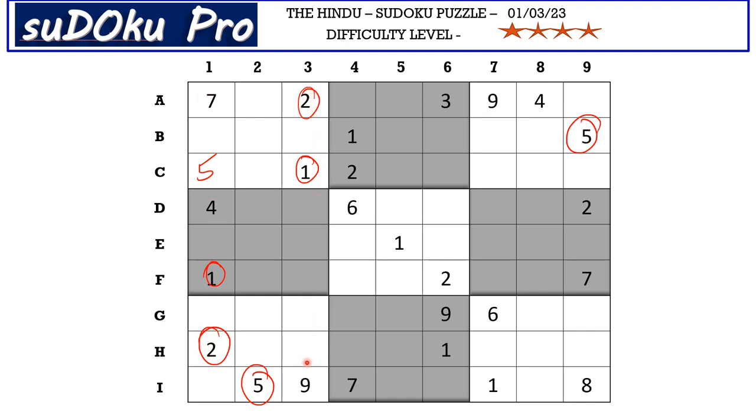So 1 and 2 has to be here. We already have a 1 in the top block and middle block, so 1 has to be in the bottom block in one of these two cells. We have this 1 from H row blocking here, so 1 goes here in G2.